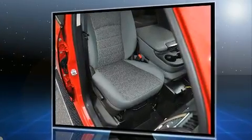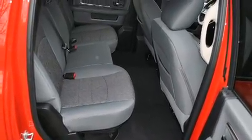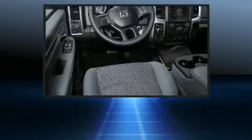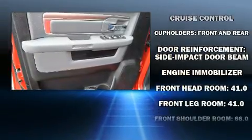powerful eight-cylinder engine. The following features are included: a tachometer, variably intermittent wipers, a trip computer, a rear-step bumper, heated door mirrors, and air conditioning.